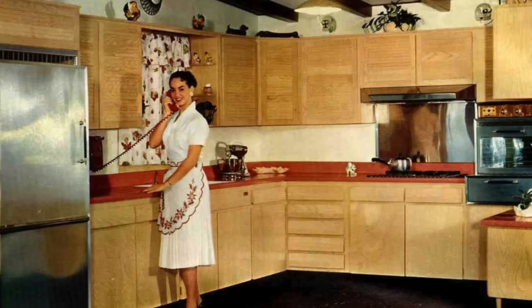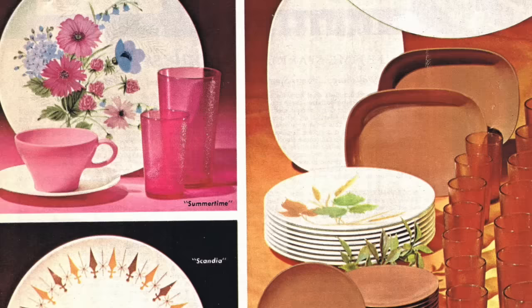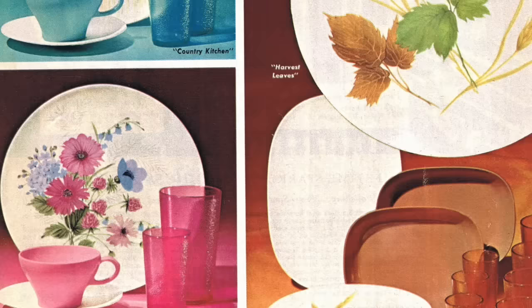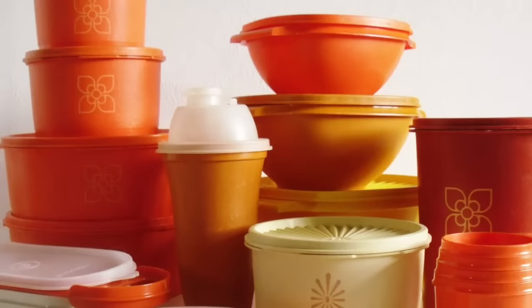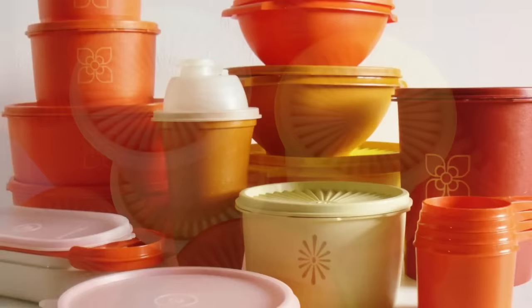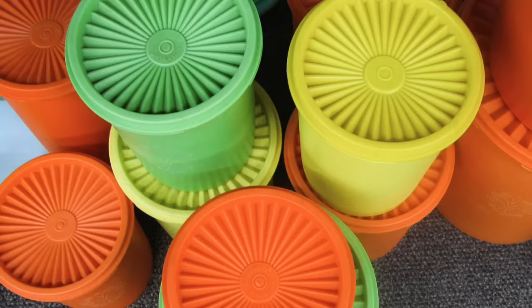Remember the melamine dishes we used to have? It was a practical and often colorful choice for everyday dining in the 1960s. These durable and lightweight plates, bowls, and cups often featured patterns ranging from floral to country to vibrant colors. Tupperware became immensely popular during this time too. These airtight containers revolutionized food storage, and were often showcased in kitchen cabinets or on countertops. The burnt orange or avocado colors were pretty standard, and who could forget the distinct lids that sealed food up tight?